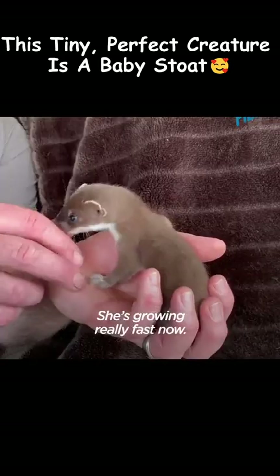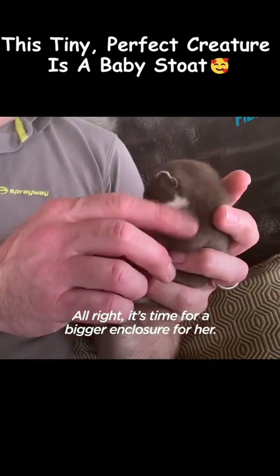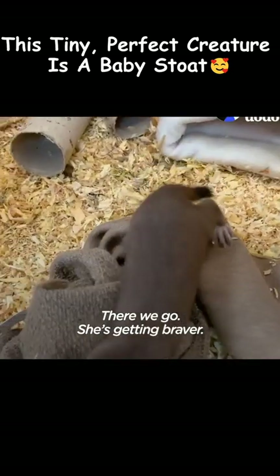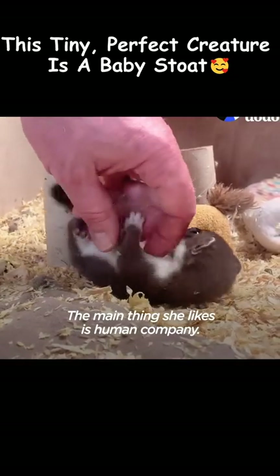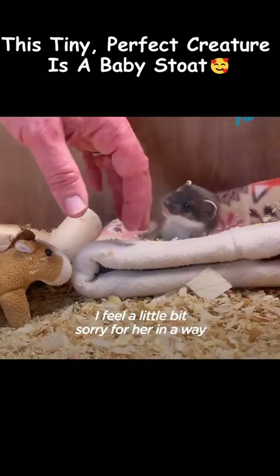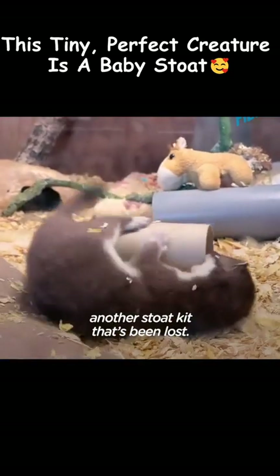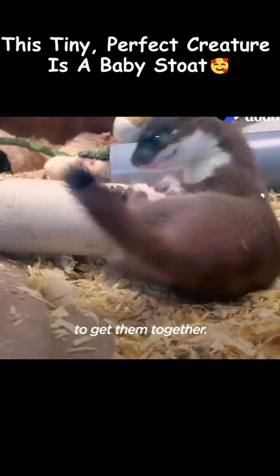Whisper's coming on really well — she's going really fast now. It's time for a bigger enclosure for her. She'll come out and she's going to have a whole new little world to explore in there. She's getting braver. The main thing she likes is human company, and that's something we've got to change. I feel a little bit sorry for her in a way that she's not got any playmates yet. We're always on the lookout for another stoat kit that's been lost, and if we find one, we'll do everything we can to get them together.